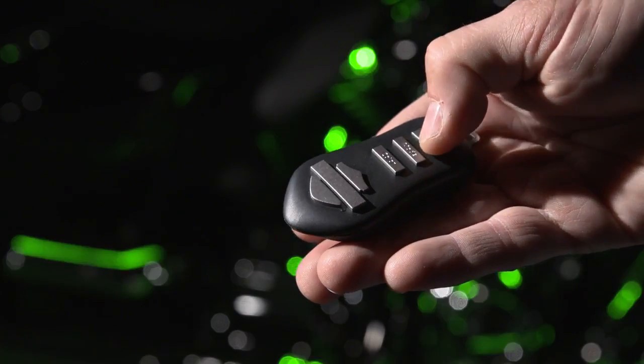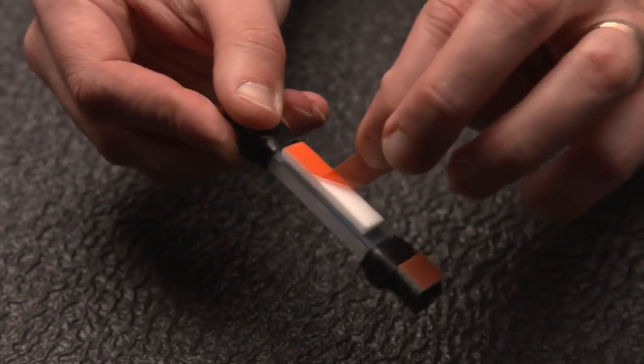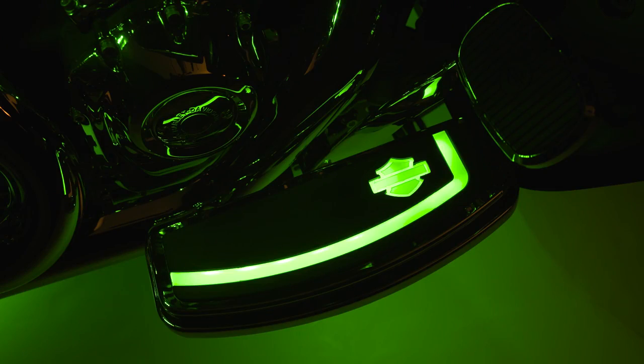Create a cohesive glow in harmonized mode throughout the bike with durable self-adhesive light pod base and expansion kits. Flush-mounted fairing vent lights don't compromise split-stream airflow, and rider and passenger footboards feature slip-resistant rubber inserts.